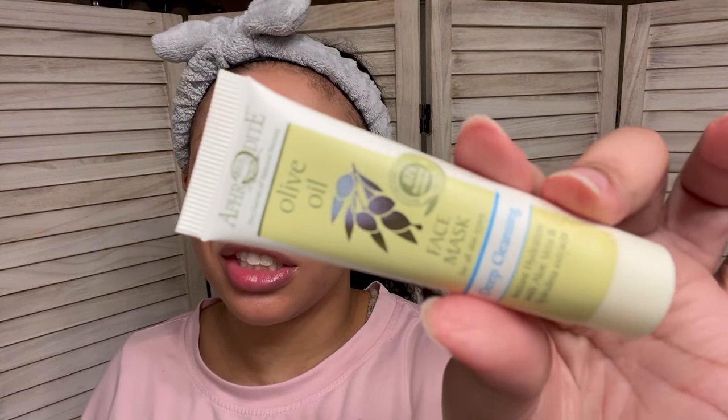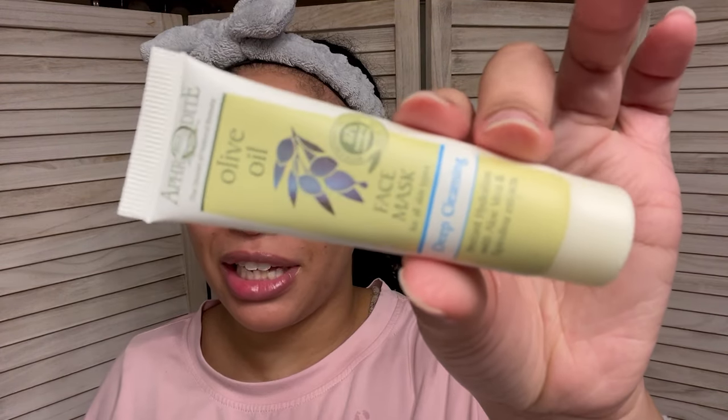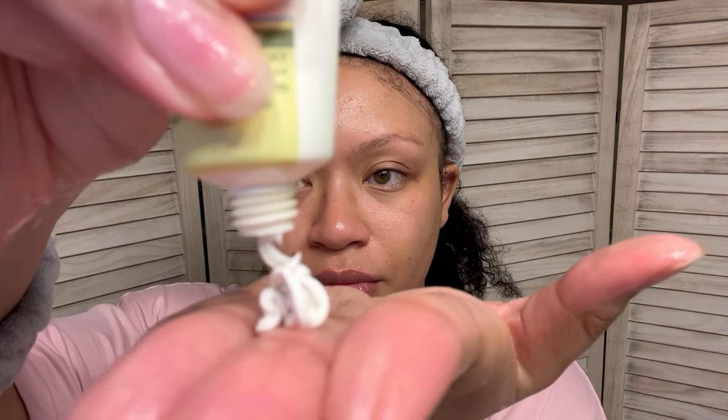Next, we're actually gonna go in with a mask. I've tried this mask off camera a couple of times and it actually feels really good on the skin. However, it smells like booty — straight up booty — but it works wonders. This is the Aphrodite Olive Oil Face Mask Deep Cleansing with instant hydration with aloe vera and spirulina extracts. Smells like straight up booty but works like a charm. It stank, but I know it works, so I keep putting it on my face. I'm gonna let this sit for about 15 to 20 minutes and then come right back and wash it off.